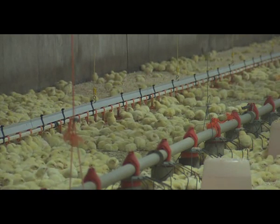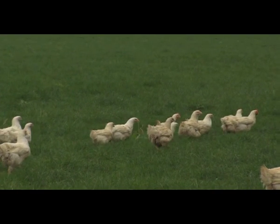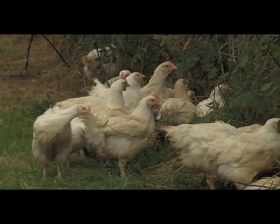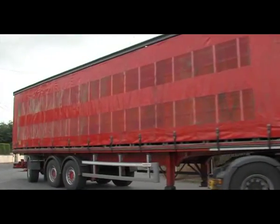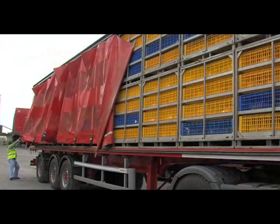Throughout the growing period, our farmers closely monitor the stocking densities, room temperatures, feed consumption and general condition of the flock. A number of our farmers specialise in the production of free-range chickens. Fully grown chickens — barn-reared and free-range — are transported to Ballyhaunas for primary processing.